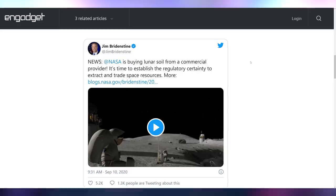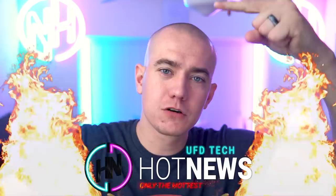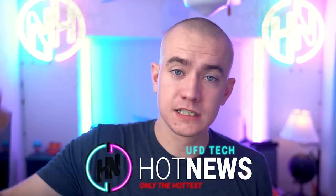NASA is going to start working with private companies to collect moon dirt samples as a way to return to the moon by 2024. Jim Bridenstine said NASA is buying lunar soil from a commercial provider: 'It's time to establish the regulatory certainty to extract and trade space resources.' Pure capitalism in space — let's go. If I don't see a gigantic billboard on the moon in the next two decades, sad Brett will be sad.